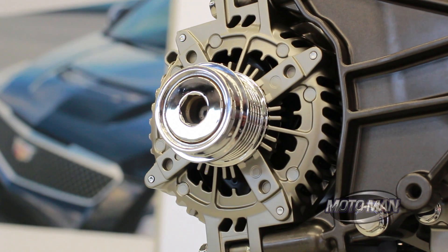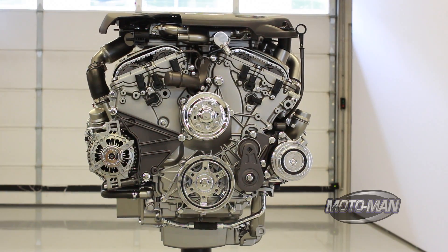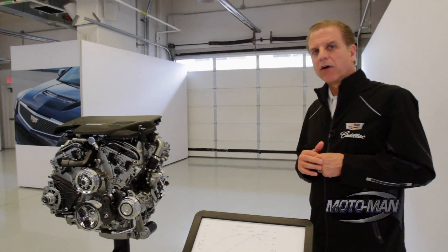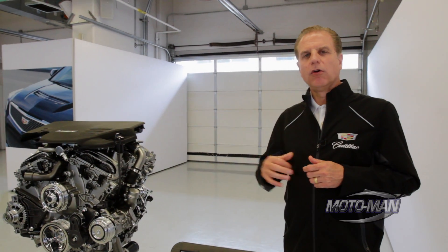At the heart of every ATS-V is the all-new Cadillac LF4 twin-turbo V6 engine. It's 3.6 liters, 464 horsepower, 445 pound-feet of torque. It is so responsive there is zero turbo lag.